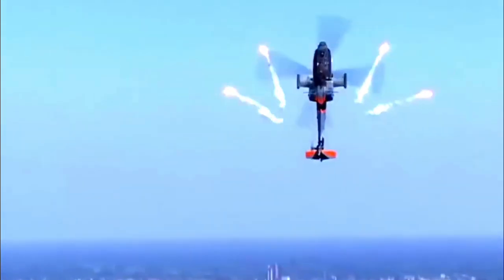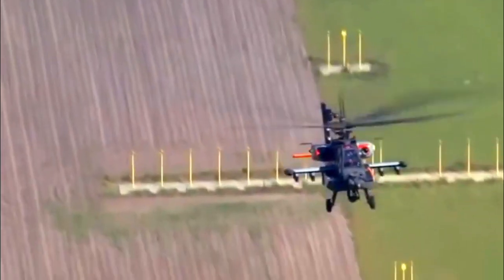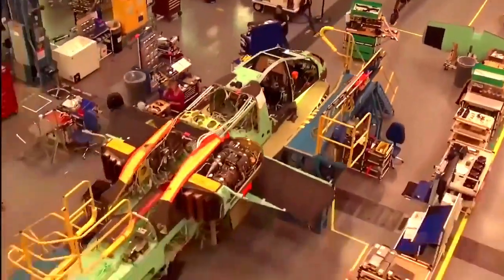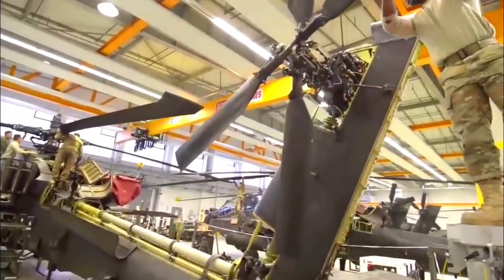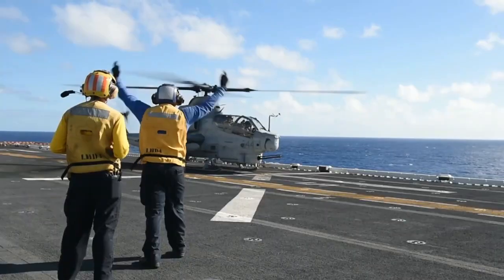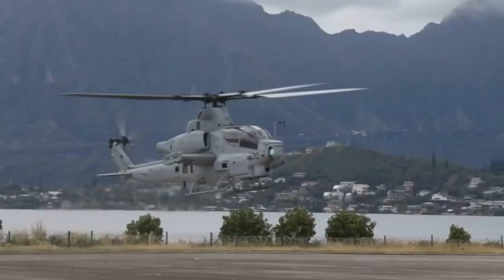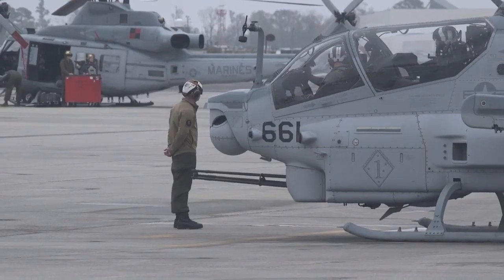Also known as the Apache, the AH-64 is a formidable weapon of war and a testament to outstanding engineering achievements of modern aviation. A twin-engine attack helicopter, originally designed and manufactured by the American aerospace company McDonnell Douglas, which is now part of Boeing, it was developed in the 1970s as a replacement for the aging AH-1 Cobra attack helicopter. The Apache prototype first flew in 1975.